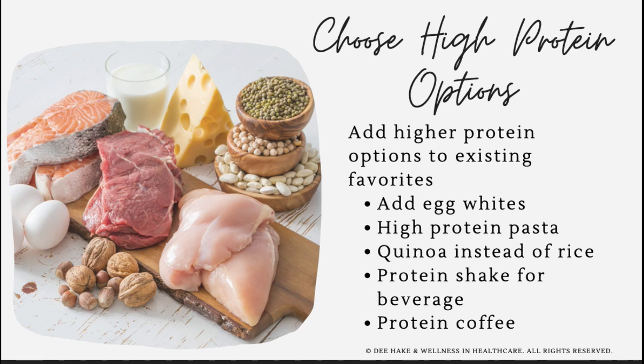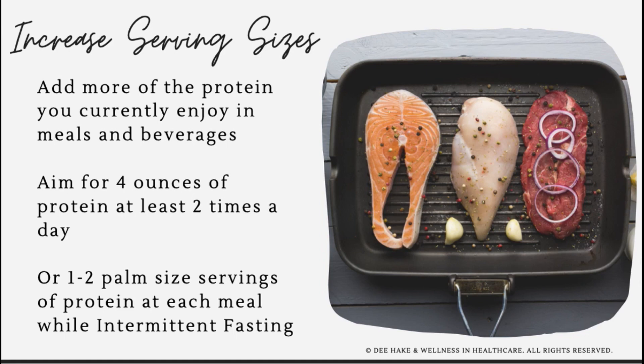You can swap protein-dense sides, like choosing quinoa and substituting it in for rice or other grains. You can also have a protein shake with your meal as your beverage instead of a glass of juice or milk, or even add a scoop of protein powder to your morning coffee. Another option is to simply increase your serving sizes — whatever protein sources you're already consuming, just have more of it.